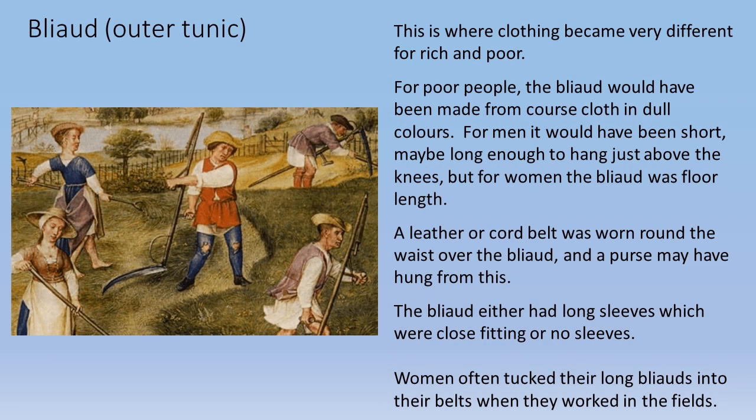The blia, or outer tunic, is where clothing became very different for rich and poor. For poor people, the blia would have been made from coarse cloth in dull colors. For men it would have been short — maybe just above the knees — but for women the blia was floor length. A leather or cord belt was worn around the waist over the blia, and a purse may have hung from this. The blia either had long close-fitting sleeves or no sleeves.